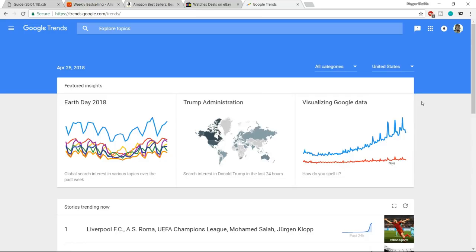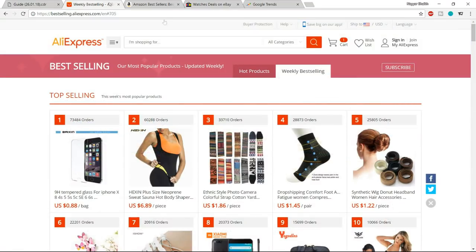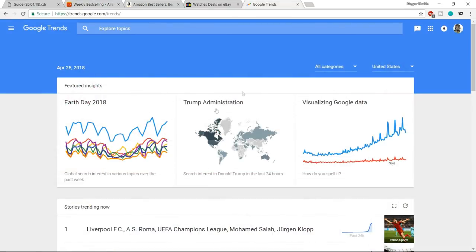The next step is to see whether your product is trending — whether people are searching for it on the internet. The best place to check is trends.google.com. Once you've selected a product from your initial research, search for it here to see whether it is trending or not.